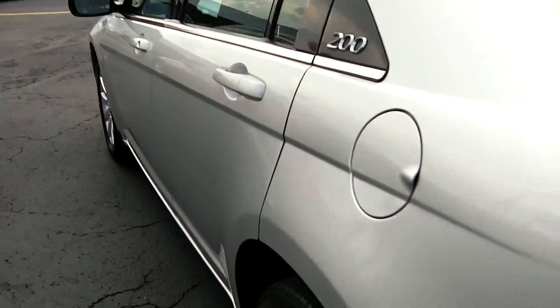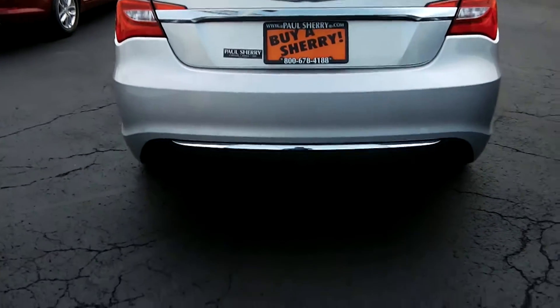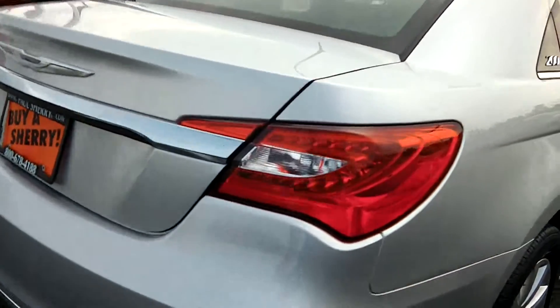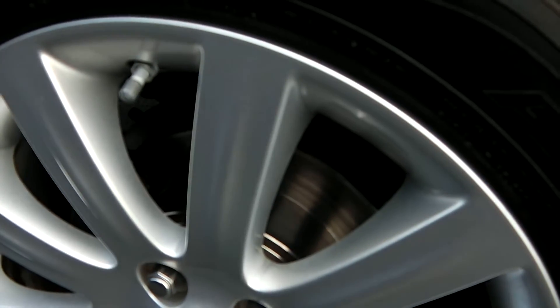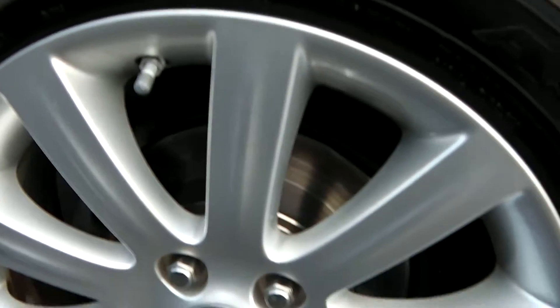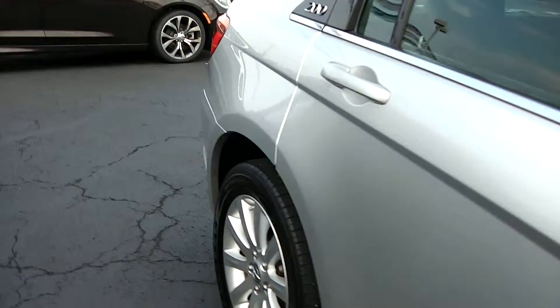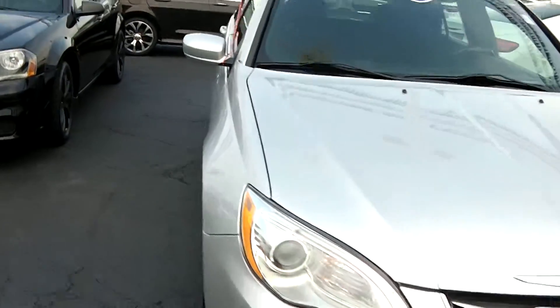Going on towards the back of the vehicle, just showing it's the Chrysler 200. Once we get to the passenger side, looking at the rotors, they look like they're brand new rotors and possibly brand new brake pads as well from what I can see. Once again, this is a 2012 Chrysler 200.